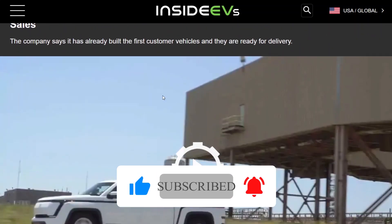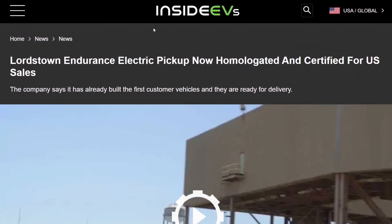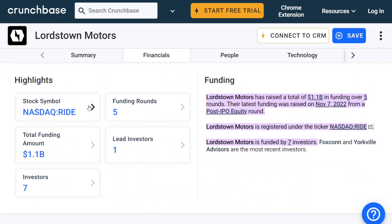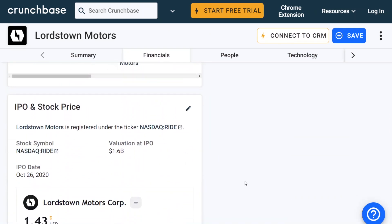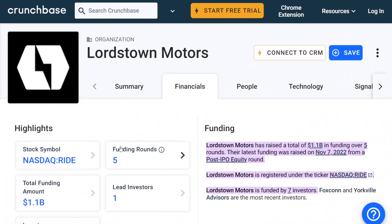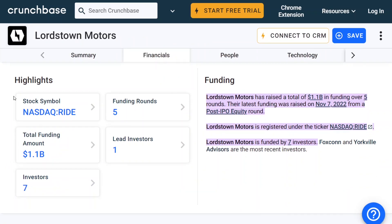They've built 50 of these trucks and are delivering their first vehicle to a customer today — they're on their way. As a reminder, Lordstown Motors, NASDAQ ticker symbol RIDE, raised 1.1 billion dollars, so they've burned through 1.1 billion dollars to make it to this point. Aptera has raised about 60 million dollars to reach where they are, so Lordstown has spent quite a bit more to get to their first customer delivery.